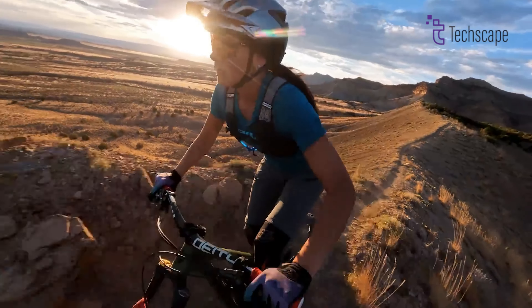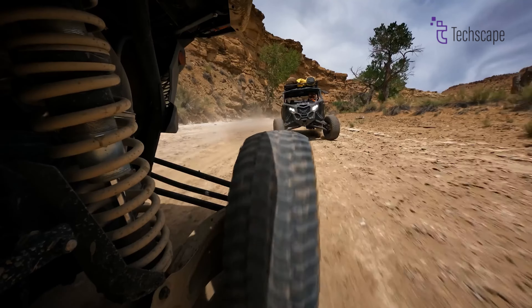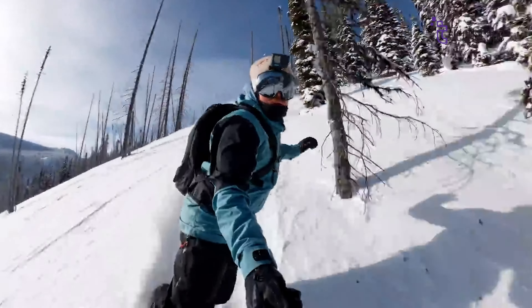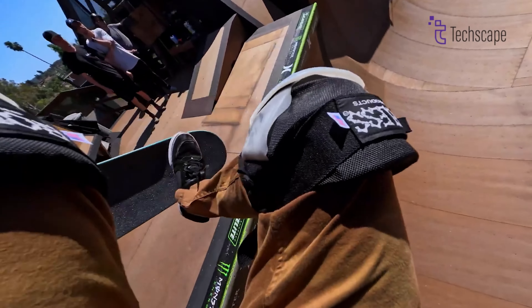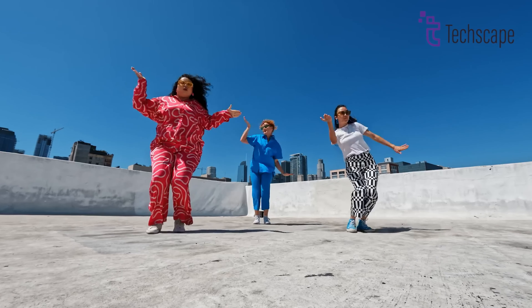As anticipation builds for the GoPro Hero 13, enthusiasts eagerly await the unveiling of its innovative features and capabilities. With promising upgrades in image quality, stabilization, and performance, the Hero 13 is poised to redefine the action camera landscape, catering to the diverse needs of adventurers, content creators, and everyday users alike.